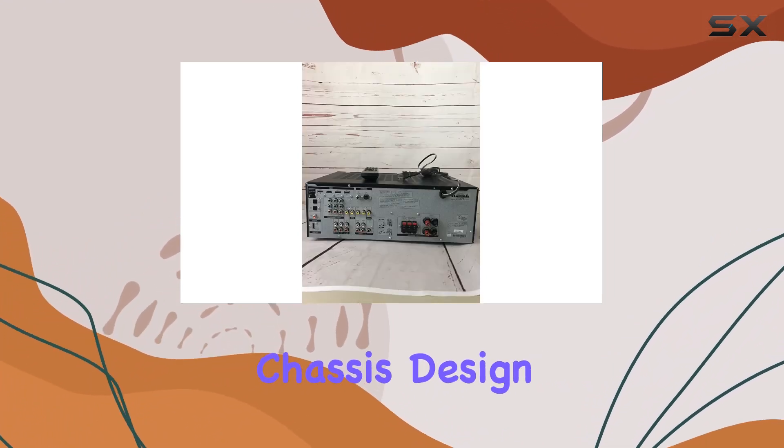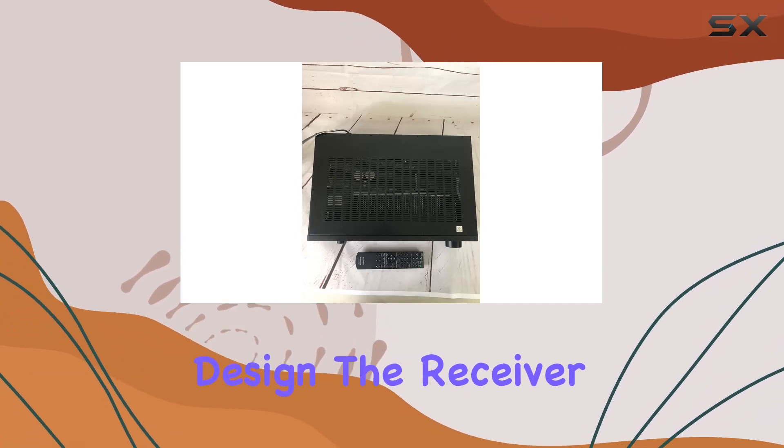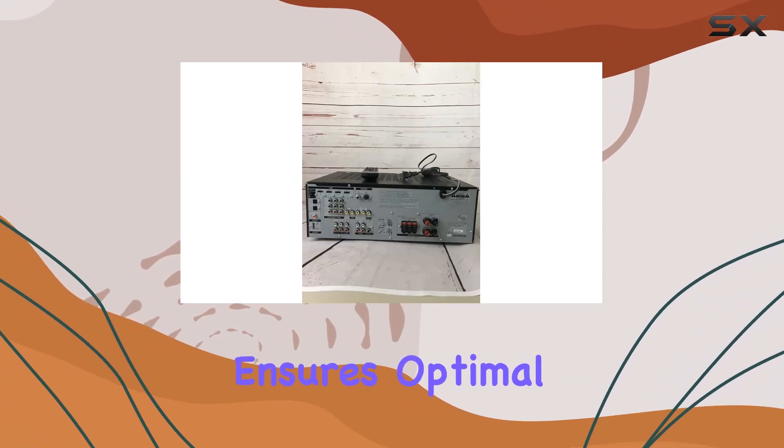Sony unique chassis design: With Sony's distinct chassis design, the receiver not only looks sleek but also ensures optimal performance.